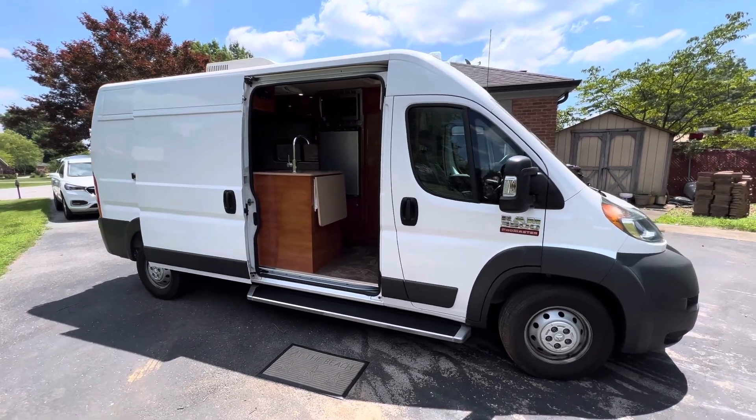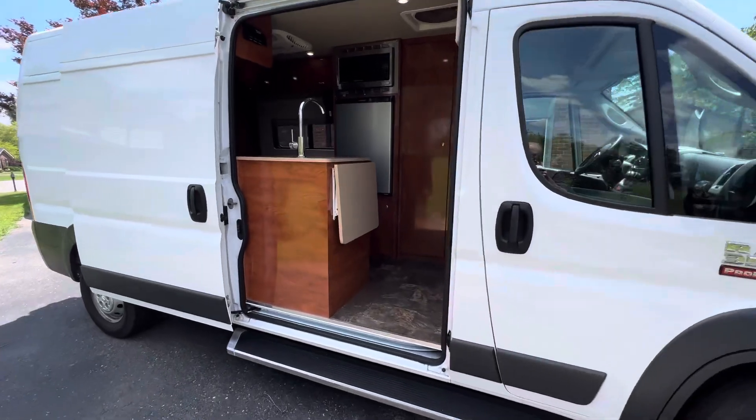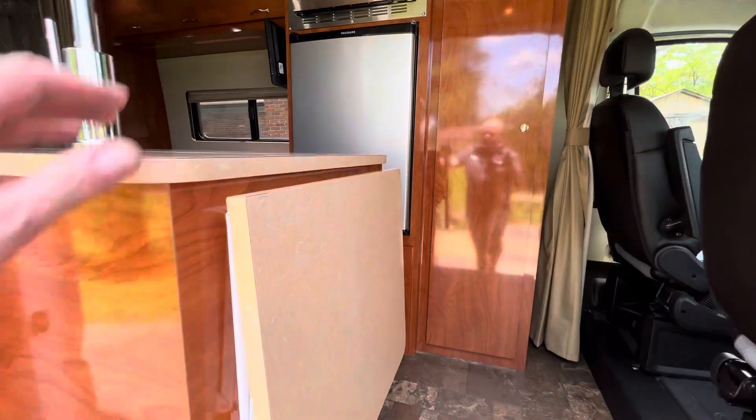Brian here with HelpSellMyRV.com out of Louisville, Kentucky, and I'm going to do a quick walk around on this 2017 Dodge Ram 3500 ProMaster Class B Conversion Van.